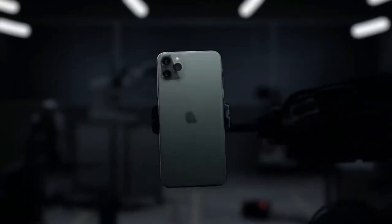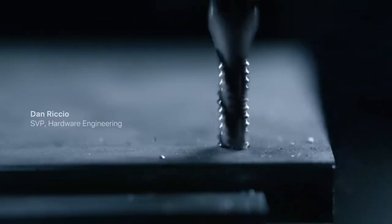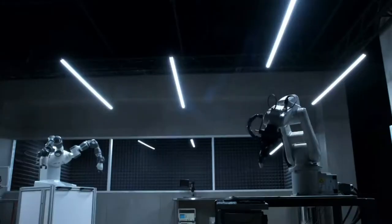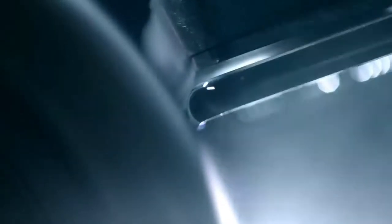Introducing iPhone 11. Every detail has been used as an opportunity to set new standards in design, quality, and engineering, ensuring it will deliver uncompromising performance in any situation.